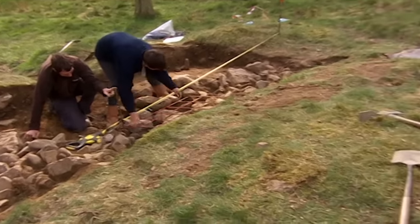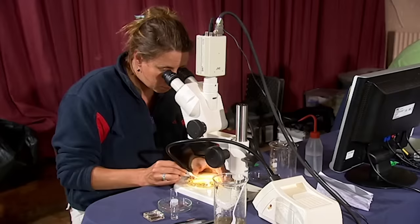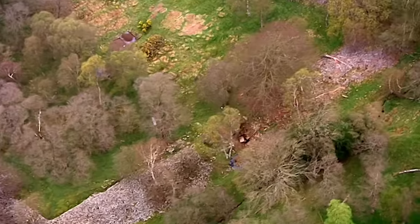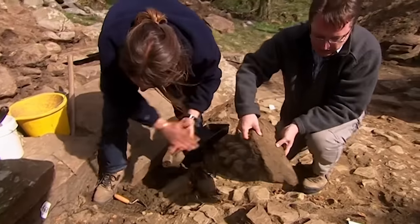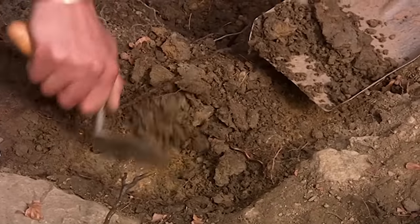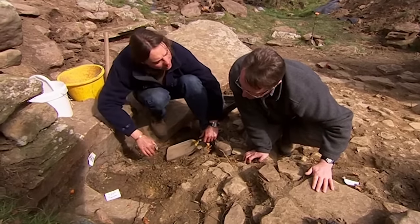We're also extending the trenches in the middle of the interior, where we're hoping to expose a hearth or post holes to confirm whether we've got a roundhouse. Meanwhile, Emma's finally found some organic remains which might provide us with dating evidence. But will the paving slabs in the entrance be equally rewarding? There's cobbling underneath - continuous with this lot of cobbling. That puts quite a big camber on the road. We now know that the entrance was built with a finely cobbled surface covered with paving slabs.